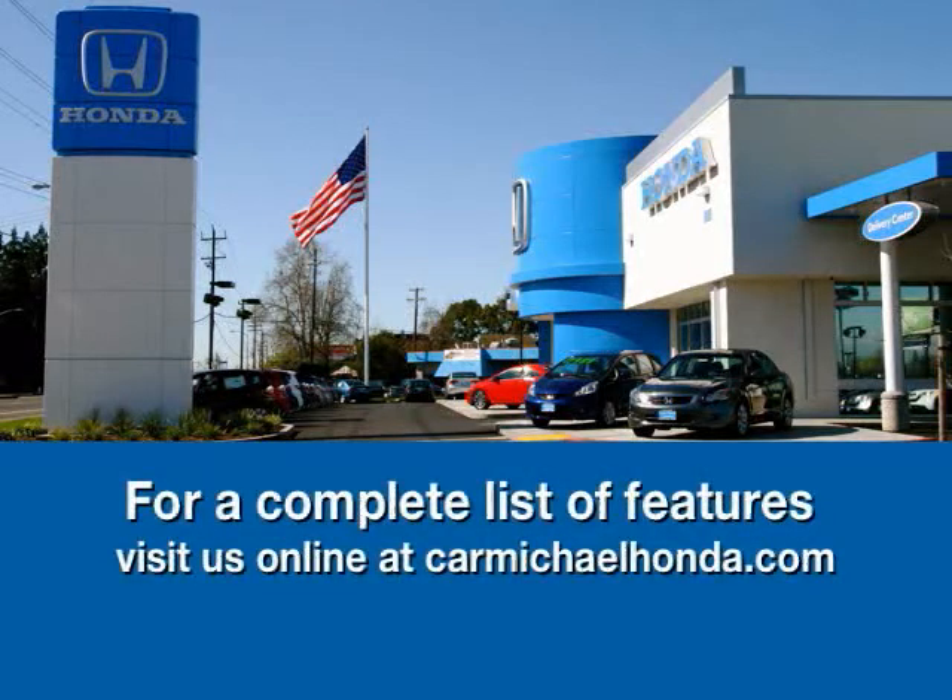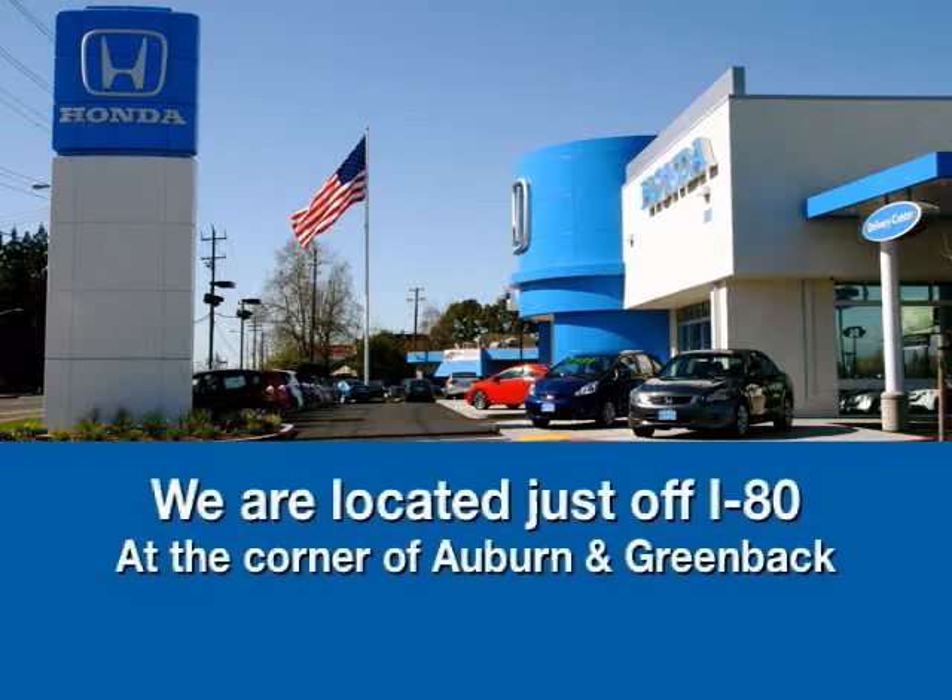Not only will you find this beauty here at Carmichael Honda, you'll find thousands of others just waiting for you to take them home. Come on down. To browse the rest of our inventory, check us out at CarmichaelHonda.com or stop by right off of I-80 on the corner of Auburn and Greenback. Thank you.